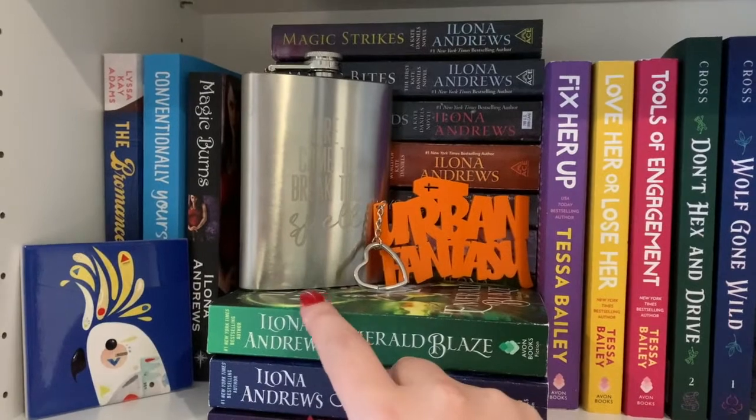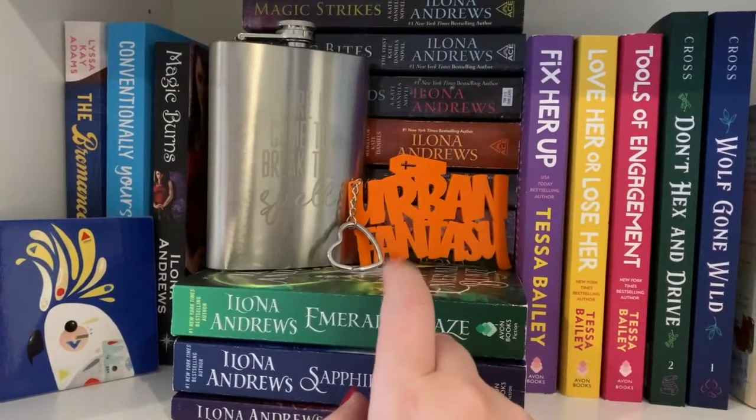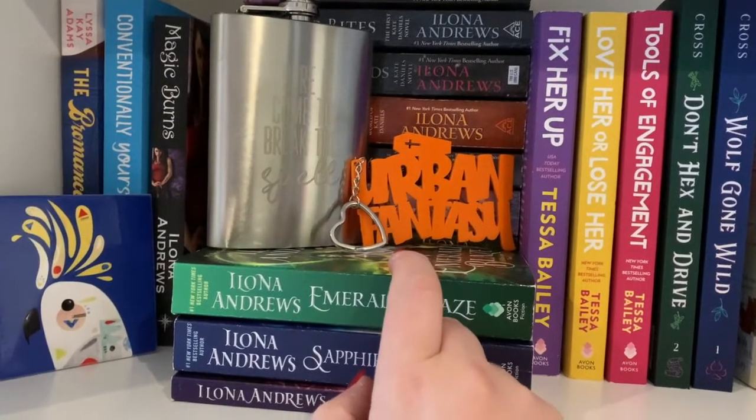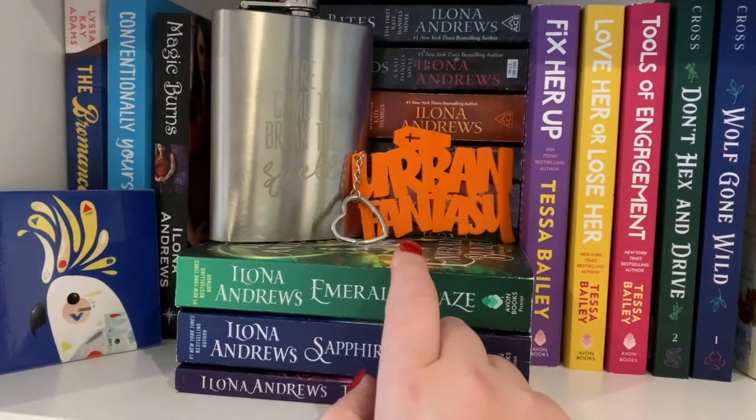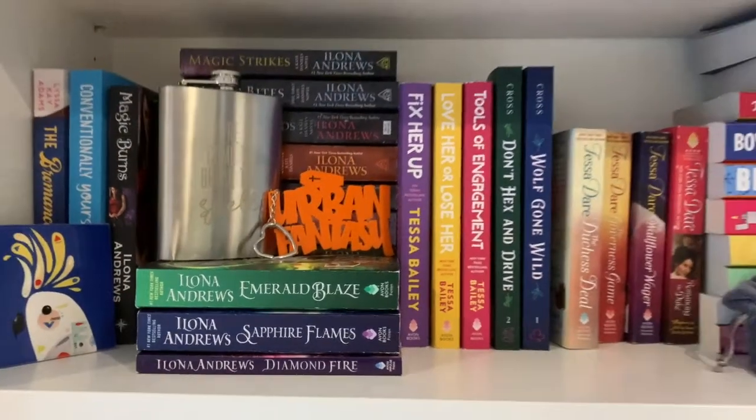The flask is from a BayCrate box and the urban fantasy key ring is from Novel Menagerie — I have a few of her key rings, including the science fiction one and the romance one which is on a different shelf. But let's pull all these books off the shelf and talk about them. Like the rest of my shelves, these are basically in alphabetical order by author's surname. I just prefer that method of shelving. I know the rainbow looks really nice — I prefer alphabetical order. It's just the way my brain works.